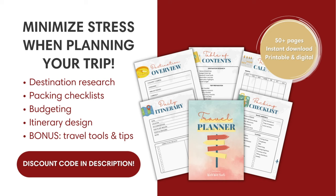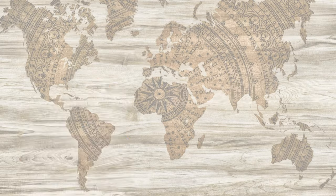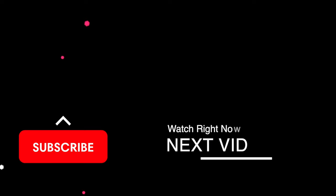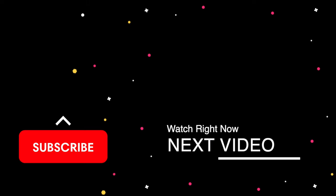If you're planning your Morocco trip, we recommend keeping things organized with our interactive travel planner — find a discount code below. We also included important links you'll need for your Chefchaouen trip in the description, such as day trip options from Fes and Tangier, and a full travel guide with where to stay and eat. We'll catch you on the next adventure.